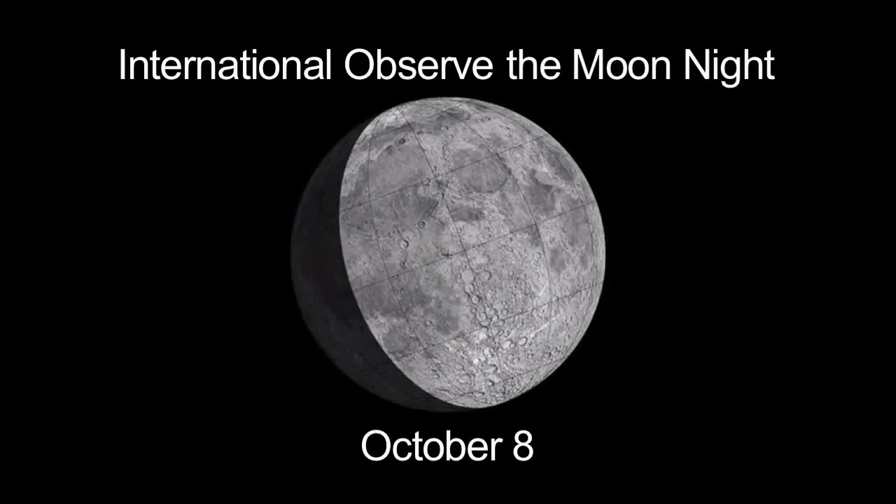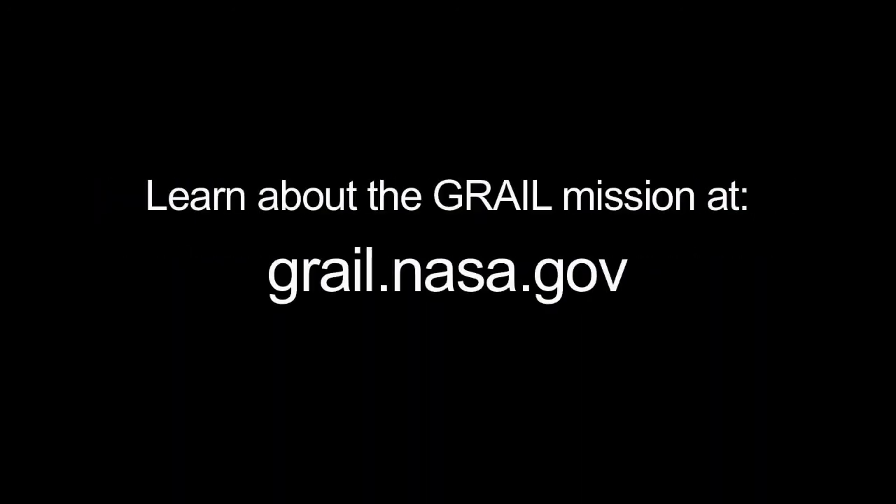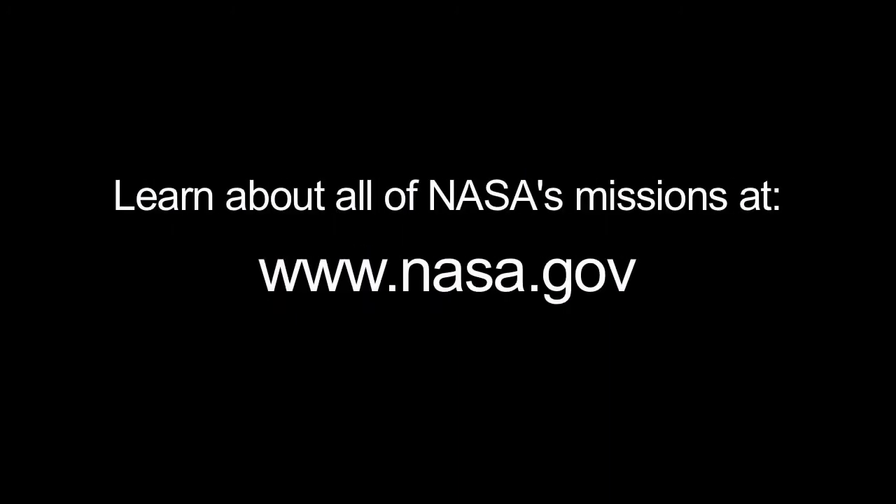Next month, you can celebrate International Observe the Moon Night on October 8. The moon will then appear exactly as it does on the 8th of this month. You can read about gravity in the solar system at solarsystem.nasa.gov/yss for Year of the Solar System. You can learn about the GRAIL mission at grail.nasa.gov and all of NASA's missions at www.nasa.gov.